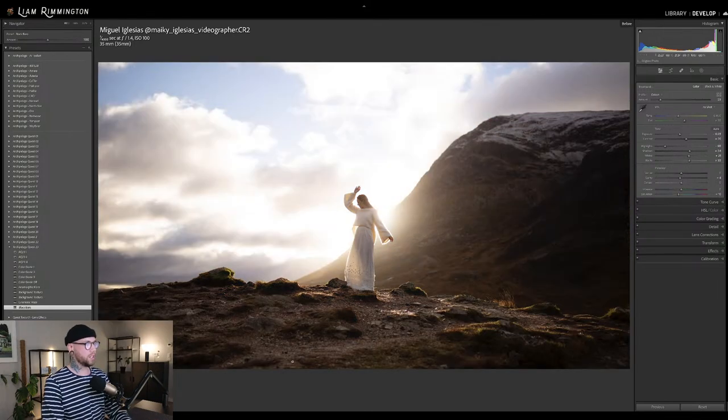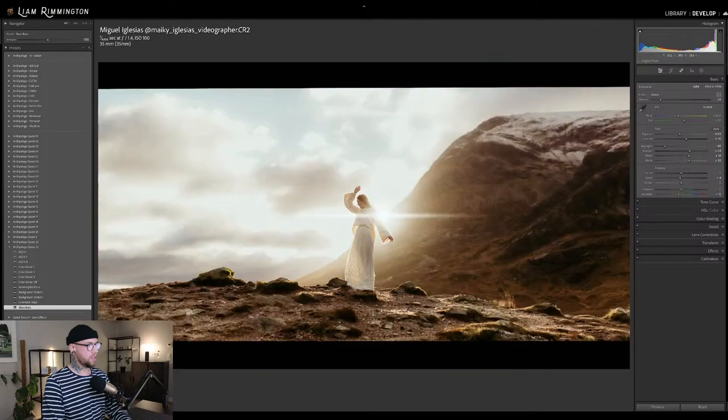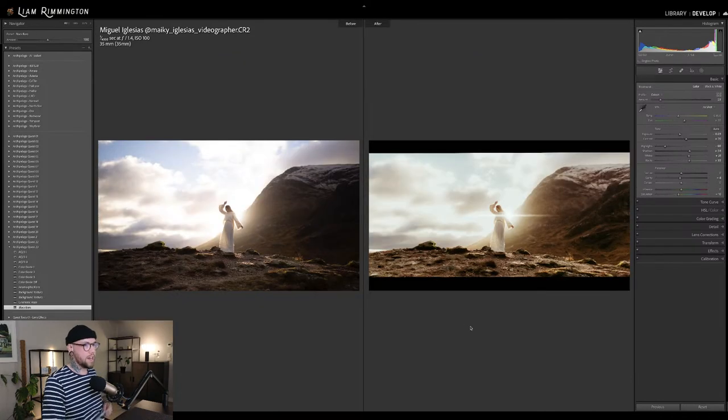Let me show you: this is before and this is after. Amazing transformation. This one's gone for a little bit more of a warm glow with Quest 23 preset 3, color grade 3 giving that nice warm tone. We've dialed the Odeon profile down to give a little bit of a punchy look.